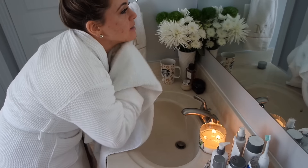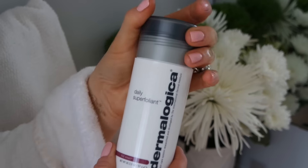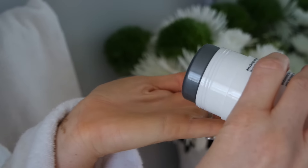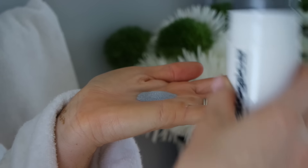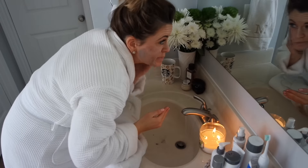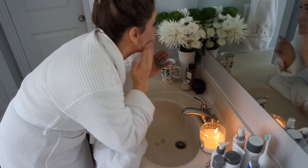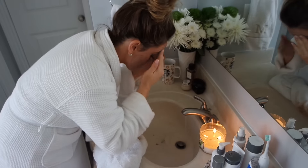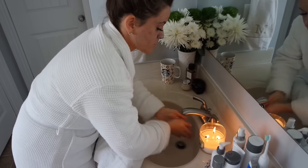Next up is the Daily Superfoliant — I love this, and it's their new product that Dermalogica is launching. It is a powdered exfoliant that you mix with a little bit of water in the palm of your hand, rub it together, and then gently massage it into the skin. I really loved how it felt gentle but was really exfoliating at the same time. It's going to help to resurface your skin and protect against pollution, and my skin felt so smooth after.